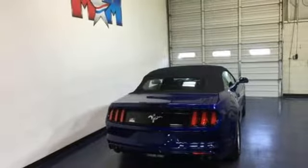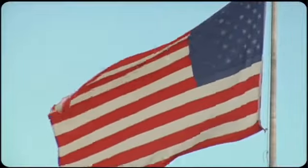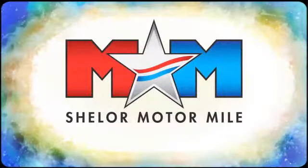Ford, where tradition meets innovation. Stop in for a test drive and make it yours today. Come visit us on the Motor Mile, where you're always a name and never a number.